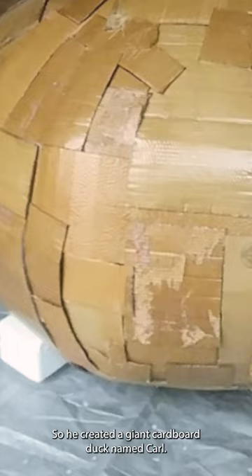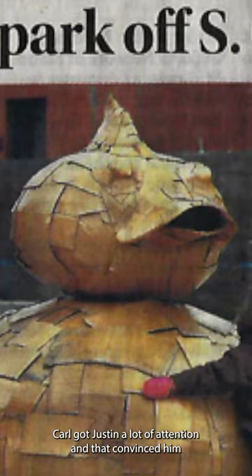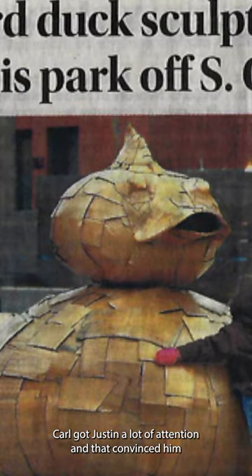He created a giant cardboard duck named Carl. Carl got Justin a lot of attention, and that convinced him that focusing on cardboard sculpting would make his work more cutting edge.